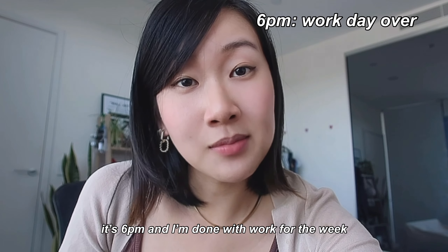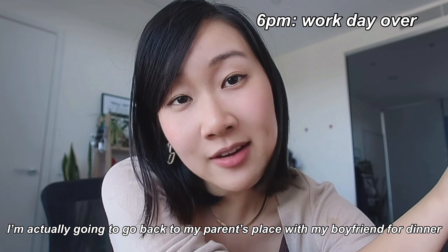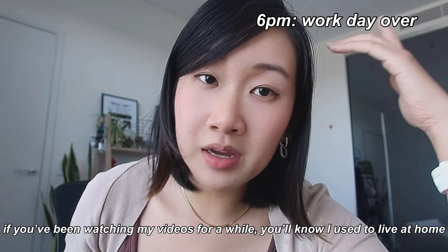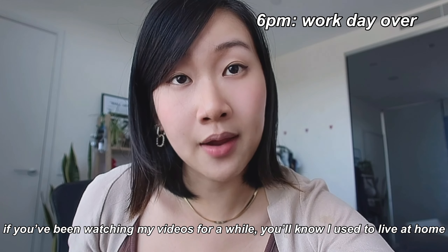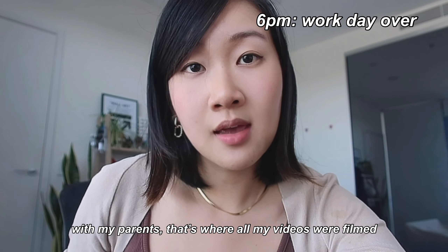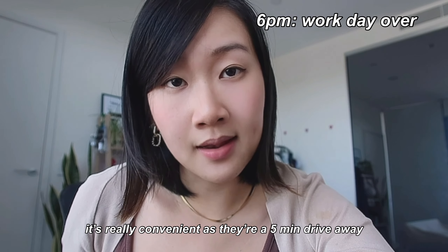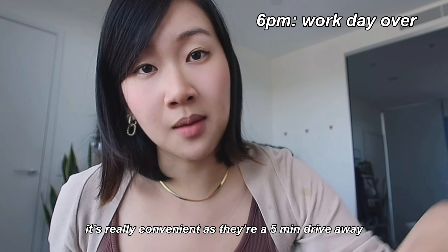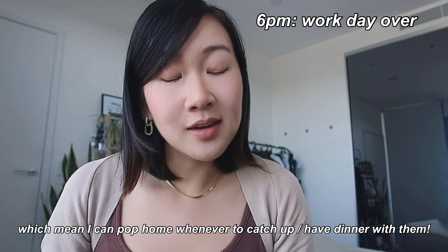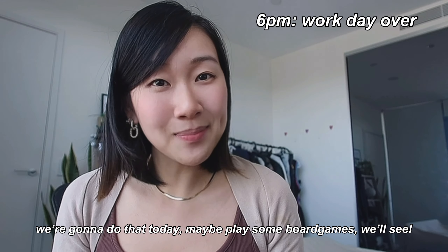It is 6pm and I am done with work for the week — yay! I'm going to go back to my parents' place with my boyfriend and have dinner with them. If you've been watching my videos for a while, you'll know I used to live at home with my parents — that's where all my original videos were filmed — and I moved out into my apartment early last year. It's really convenient because they're about a 5-minute drive from me, which means I can pop home whenever I want to catch up with them or have dinner. Maybe we'll play some board games — we'll see!